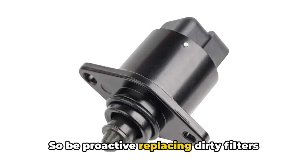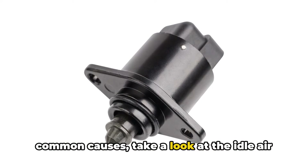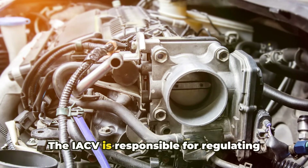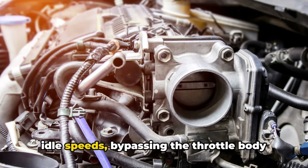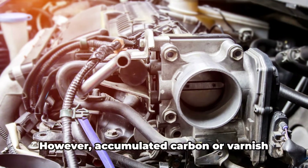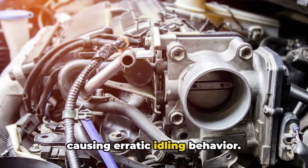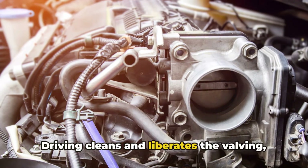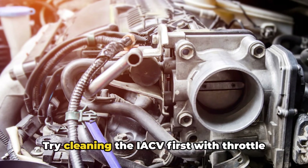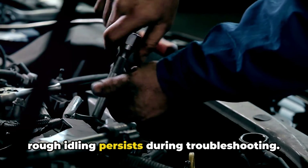Finally, if you've ruled out the other common causes, take a look at the idle air control valve, or IACV. The IACV is responsible for regulating idle speeds, bypassing the throttle body at closed position to admit just enough air to maintain the correct idle. However, accumulated carbon or varnish buildup can stick the valve over time, causing erratic idling behavior. Driving cleans and liberates the valving, eliminating the variable idle issue in gear. Try cleaning the IACV first with throttle body cleaner, or consider replacing it if rough idling persists during troubleshooting.